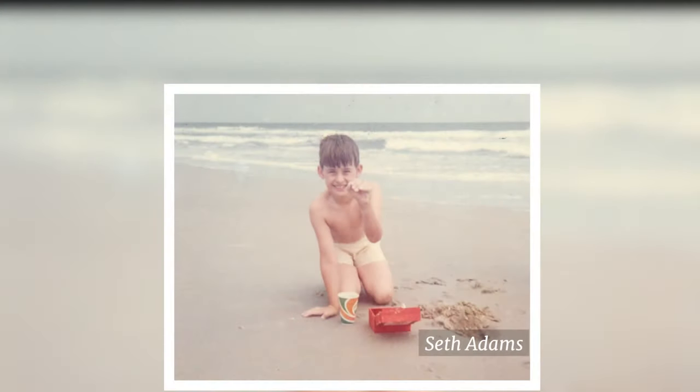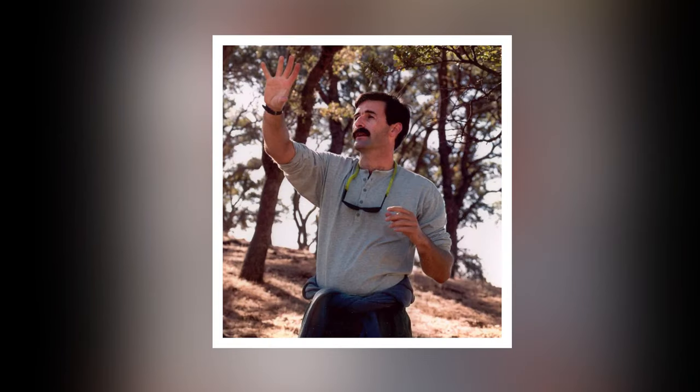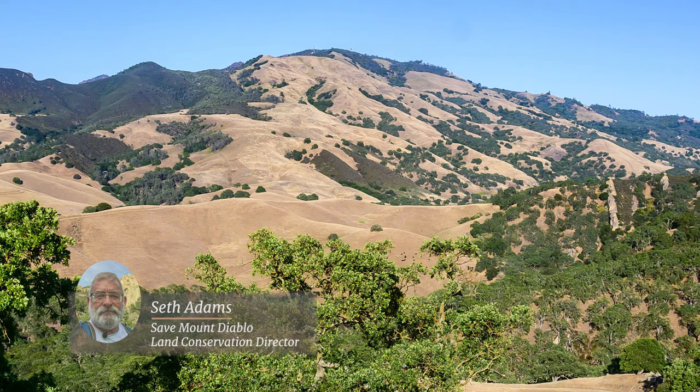Seth Adams was one of those kids who found wildlife wherever he went. His boyhood career goal was to run a zoo for endangered species. In his late 20s, shortly after having been hired by Save Mount Diablo, Adams heard Brian Walton of the Santa Cruz Predatory Bird Research Group speak at a meeting of the gay and lesbian section of the Sierra Club. Brian Walton was a great speaker, very engaging. At the end, I walked up to him and said, I work on Mount Diablo, I work with Save Mount Diablo. This was in my first year, when Save Mount Diablo's budget was $26,000 and I was part-time 15 hours a week.